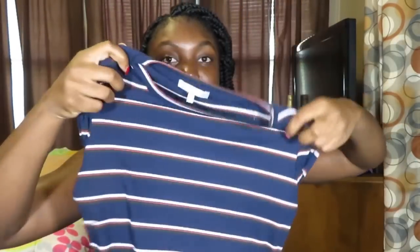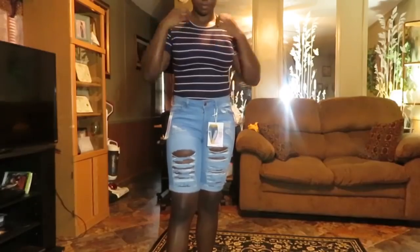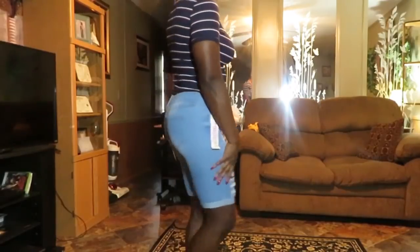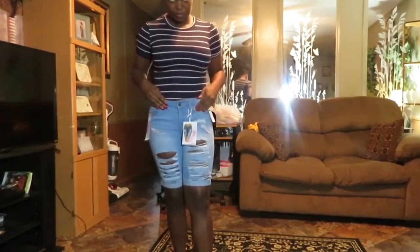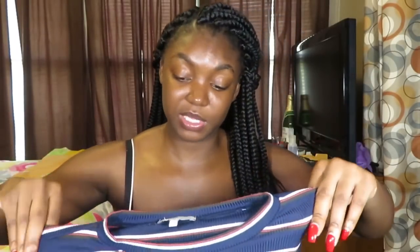Next I got this bodysuit — it's just like a regular T-shirt bodysuit, but this will be on sale on my Poshmark because I just can't fit it anymore. It's a size medium from Charlotte Russe; it's a cute little bodysuit that reminds me of a baby onesie. If you're interested, check out my Poshmark linked below — it'll be very inexpensive and you can follow me and I'll follow you back.